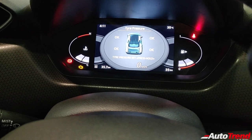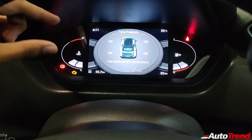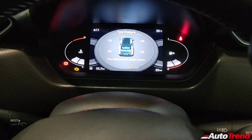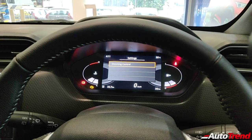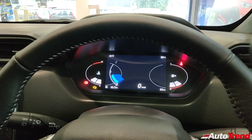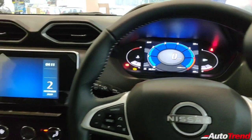The TPMS display shows an 'OK' status rather than the actual pressure value, which is a minor limitation. Pressing the button again gives settings for dimming control and so on. That was all about the instrument cluster. Coming to the center console, the 8-inch touchscreen is the same unit as in the Renault Triber, with similar toggle-type switches nearby. The overall quality is decent and the touchscreen is very responsive.